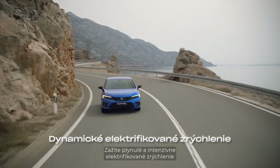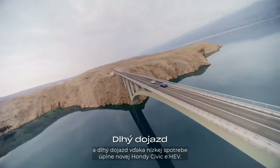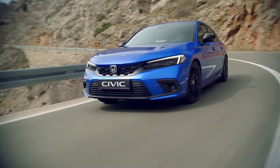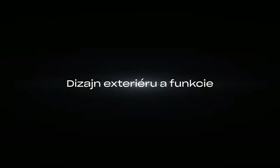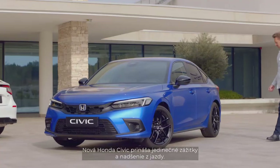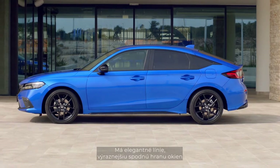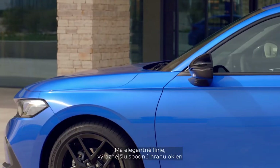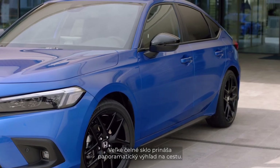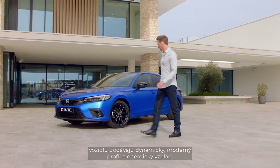Experience the smooth, powerful electrified acceleration and long-range efficiency of the all-new Honda Civic eHEV. The new Honda Civic delivers a precise and exciting driving experience. It boasts a sleek silhouette, a more defined beltline, and a low streamlined bonnet, while the large windscreen gives a wide panoramic view of the road.